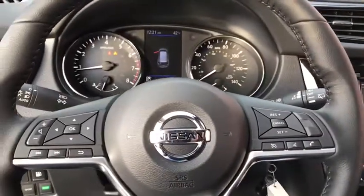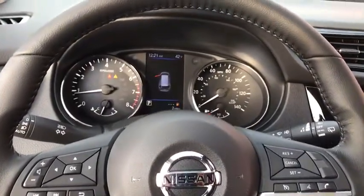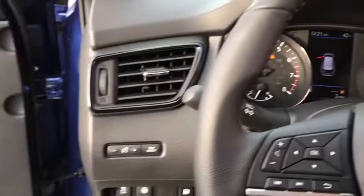Tachometer, brake assist, overhead console, panic alarm, remote keyless entry, front reading lamp.